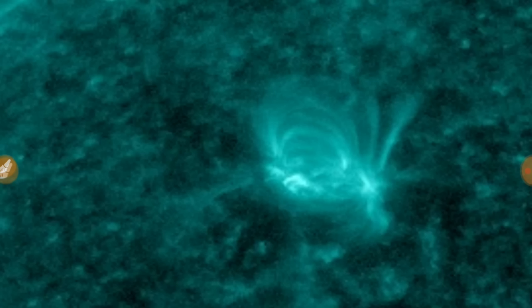X-class flares are the strongest. They can fry lots of electronics here on the planet, destroy satellites, all that kind of stuff. That's why I've been talking about the sunspot — as it gets right in front of us, if a flare happens, it'll come right at us. A solar flare gets here in eight minutes; we have no warning on this. Even if we did, there wouldn't be much we could do. A CME — a coronal mass ejection — takes three to five days to get here.